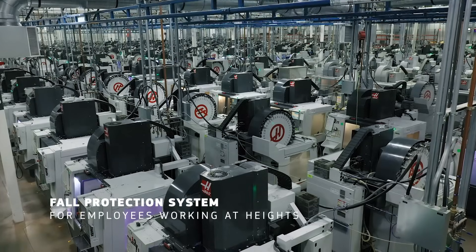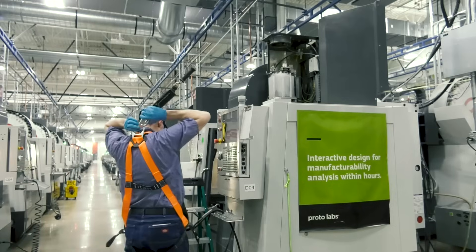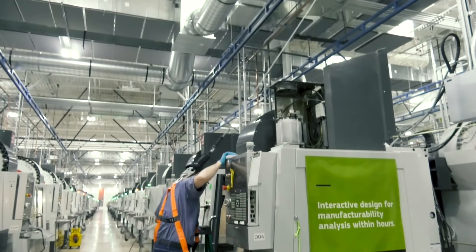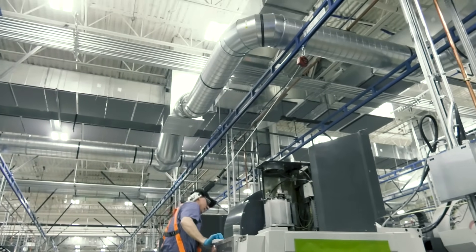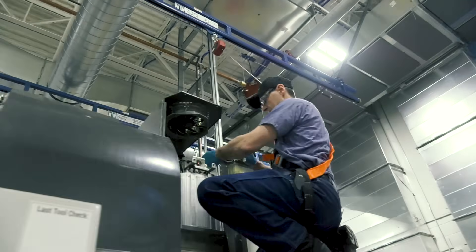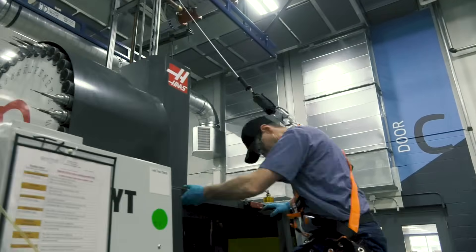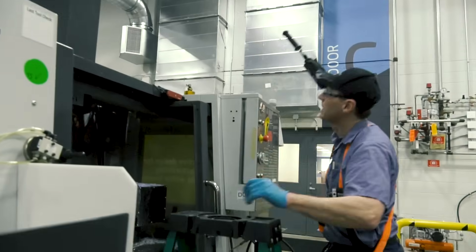We installed a Gorbel tether track fall protection system, which is an engineered track and trolley system over each milling machine. The system uses a self-retracting lifeline and a personal fall arrest harness to protect our employees as they work on top of a mill, which immediately locks and stops like a seat belt if it senses a fall.